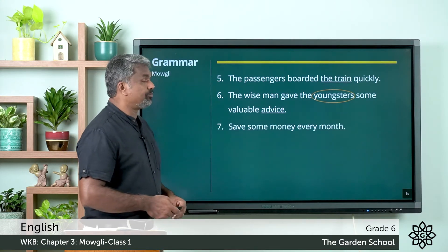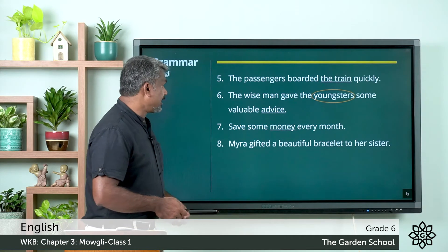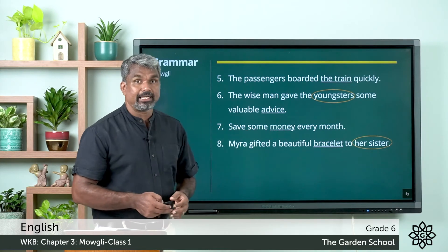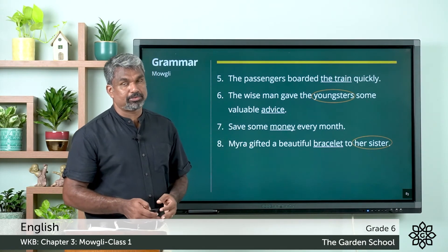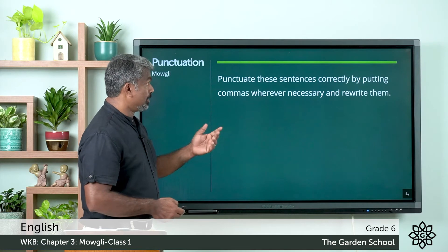Sixth one: the wise man gave the youngsters some valuable advice — 'youngsters' are the indirect object and 'advice' is the direct object. Seventh one: save some money every month — 'money' is a direct object. Eighth one: Myra gifted a beautiful bracelet to her sister — 'bracelet' is the direct object and 'her sister' is the indirect object. Hope all the answers are right. We can move to the next exercise — that is punctuation.